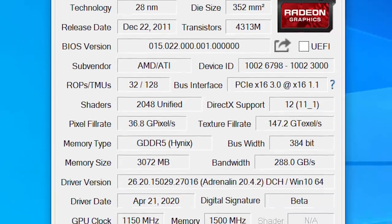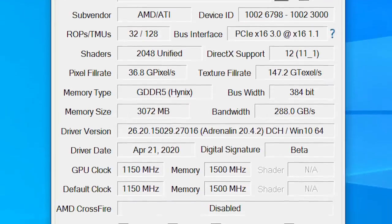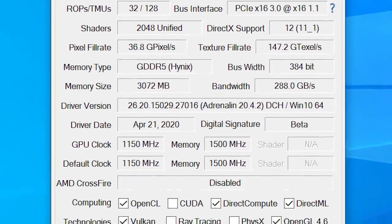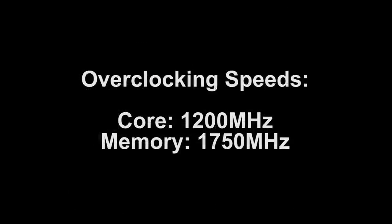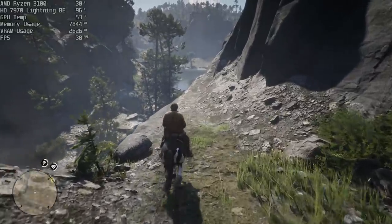While we're on the subject of overclocking, the 7970 Lightning BE's hefty heatsink and huge fans weren't just for show. With some additional tweaking and the help from an old Tech Power Up article, I was able to get this card running with a clock speed of 1200MHz and a memory speed of 1750MHz. Maybe I could have pushed it a little more, but I don't want to be responsible for breaking yet another graphics card, especially one that I plan on keeping for a while.